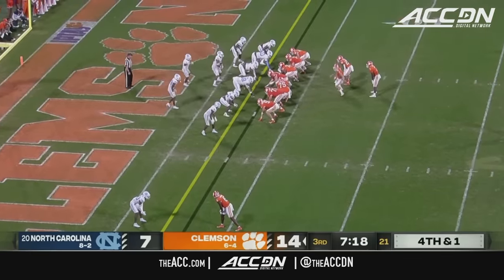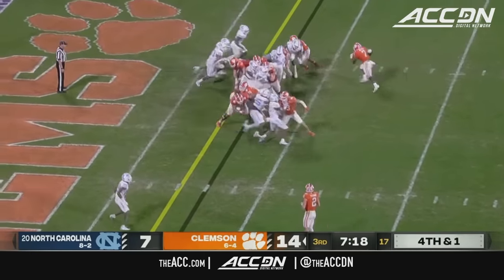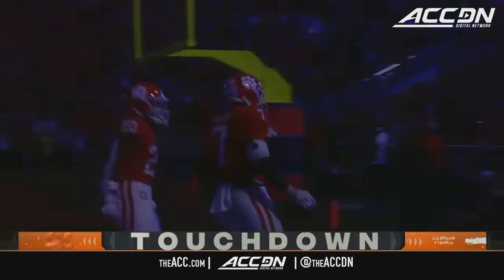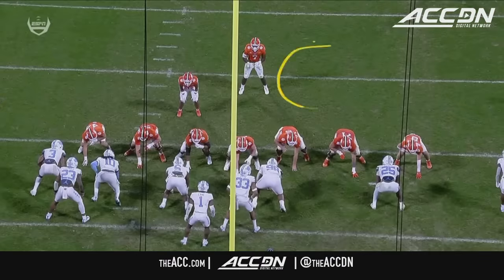Clemson goes wildcat, snapping directly to Maffa — he tries the right-hand side and finds Painter — Clemson touchdown! This vacant spot was where Klubnik lined up; they ran him out and allowed Phil Maffa to get downhill and break it outside.